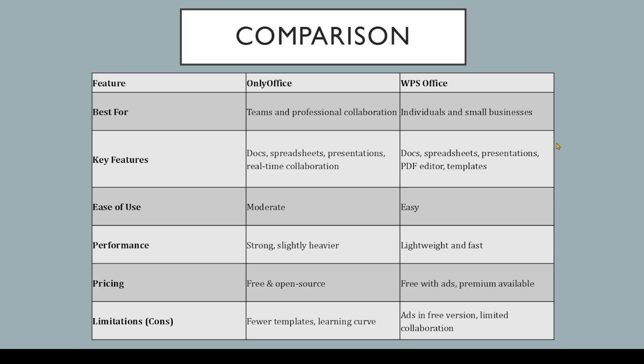Now, let's compare them side-by-side. The key difference is collaboration versus convenience. ONLY Office shines for teams needing real-time collaboration and cloud integration, whereas WPS Office focuses on offline productivity, ease of use, and lightweight performance.